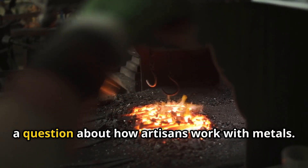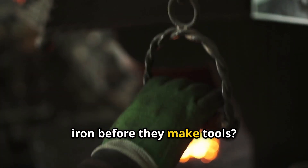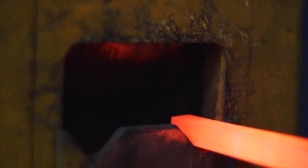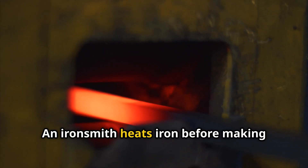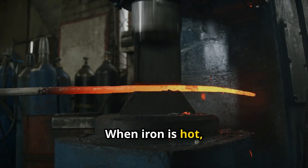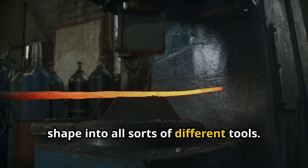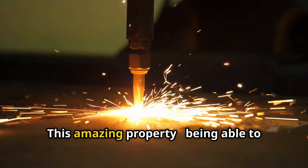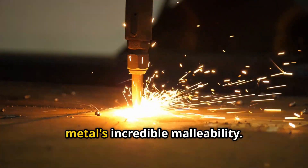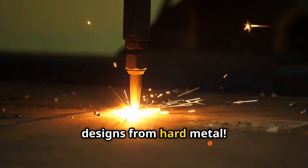Finally, a question about how artisans work with metals. Have you ever seen an ironsmith heating iron before they make tools? Why is heating necessary? What does it do to the iron? An ironsmith heats iron before making tools because heating makes the iron soft. When iron is hot, it becomes much easier to hammer and shape into all sorts of different tools. This amazing property — being able to be shaped when heated — is part of a metal's incredible malleability. That's how they create those incredible designs from hard metal.